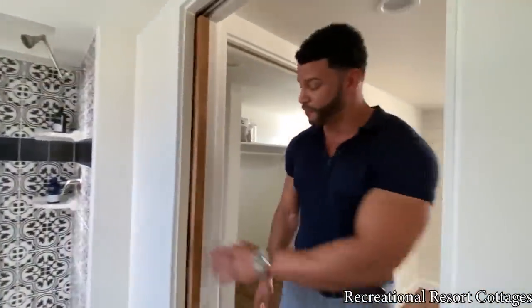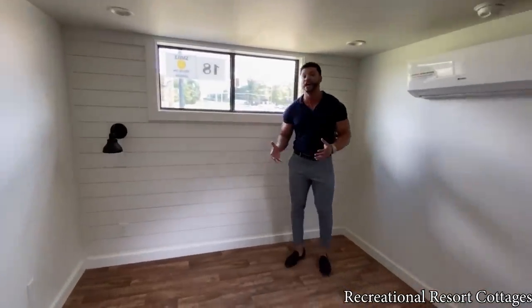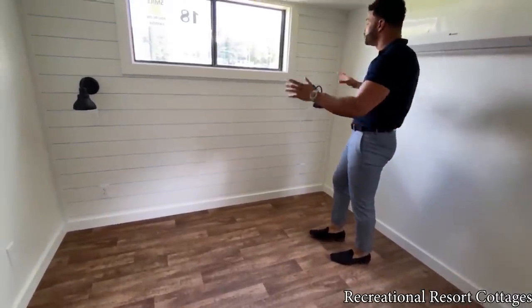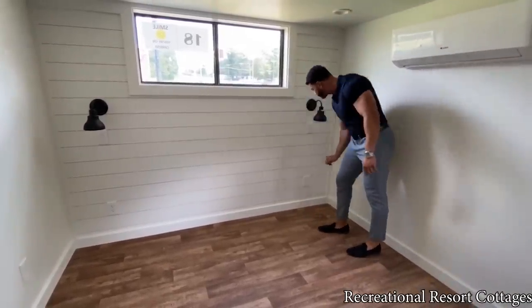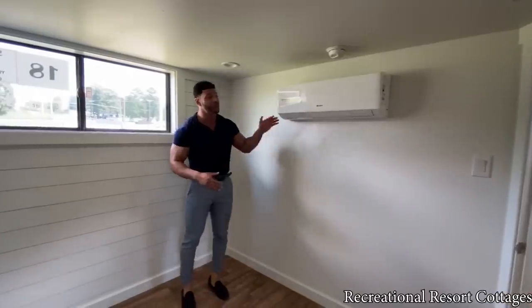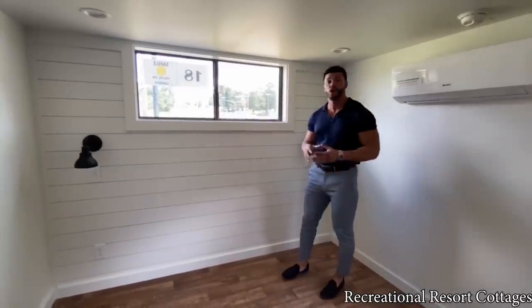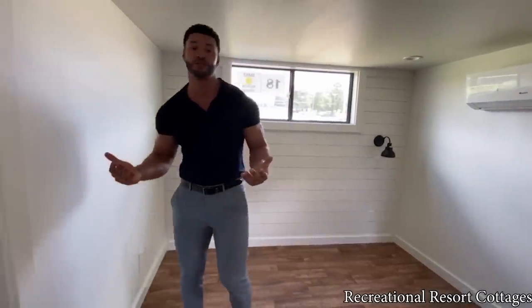Coming into the master bedroom, just as we did in the Tumbleweed model with two porches that everybody loved, we've done the same here. You've got a shiplap wall accent and farmhouse lights on each side where you can put nightstands, with plug-ins already installed. We've got a mini-split AC and heat system to keep you energy efficient in a tiny home — this will heat or cool you right out of here. And then right behind it, you have your clerestory window — or an exit if it came down to it.